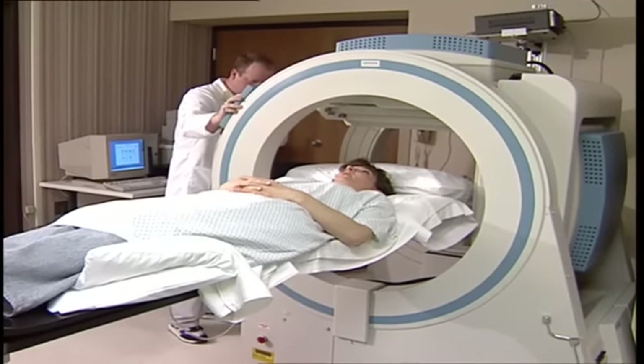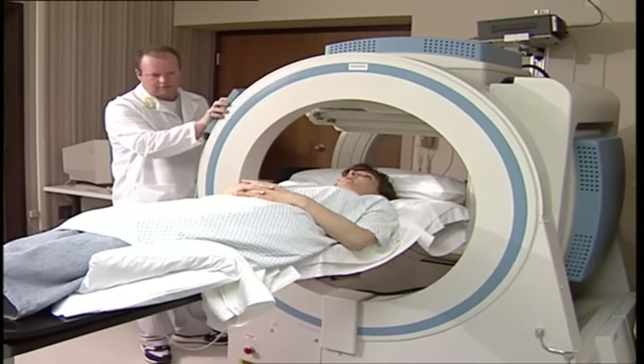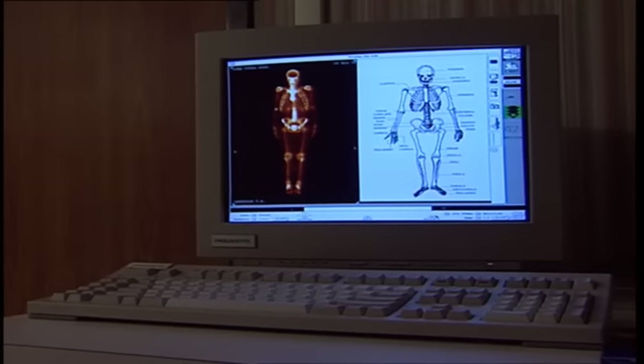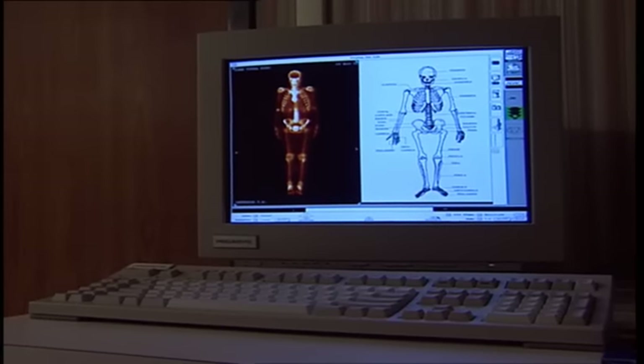Technetium-99 is a perfect but perishable radioactive isotope, which is used for imaging of lungs, bone, heart, renal flow, brain, and much more.